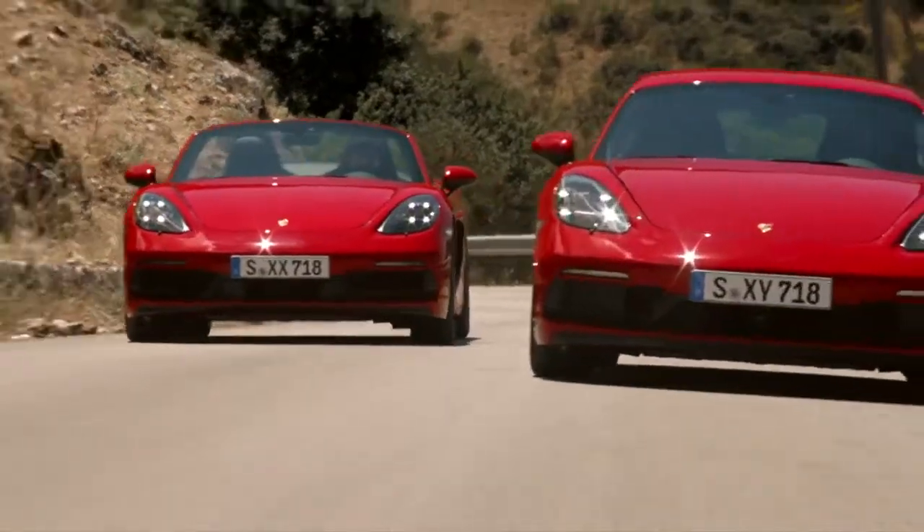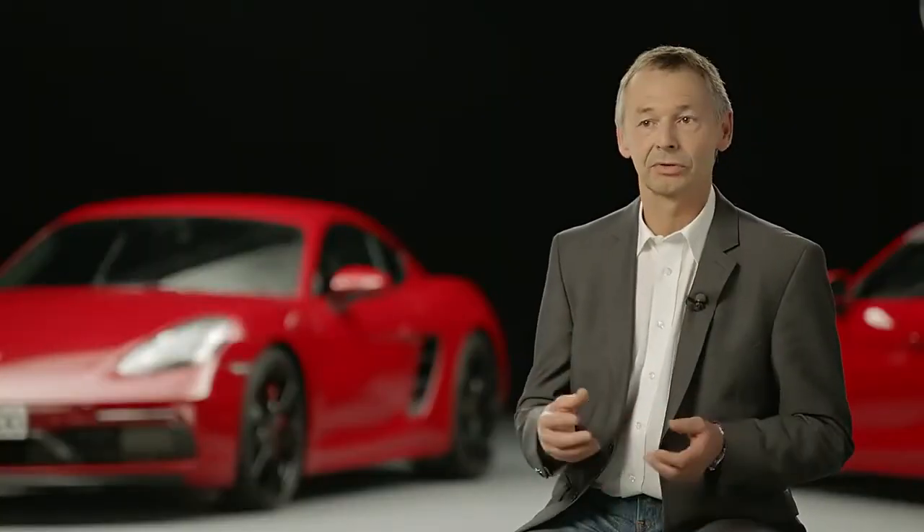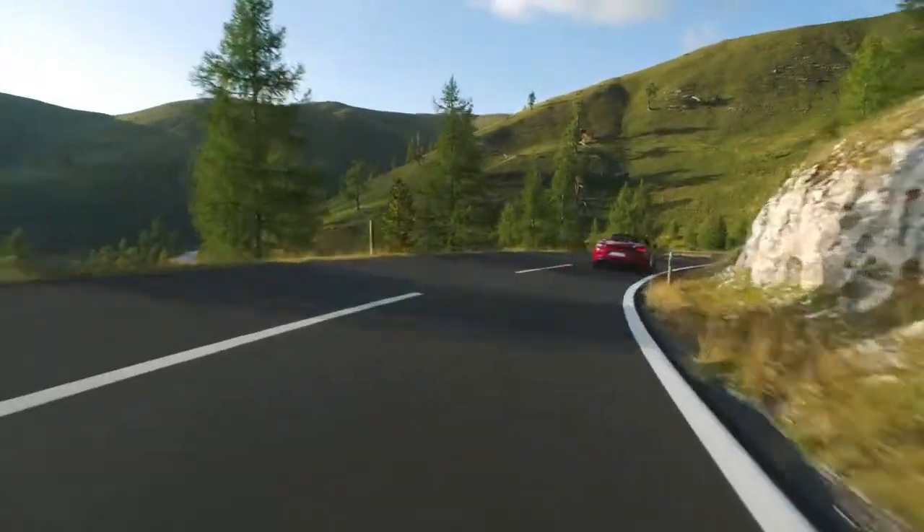The 718 GTS models come with stronger engines that now clock up 365 horsepower — some 15 horsepower more than the S model — and 10 Nm more torque complete with PDK transmission. This translates into superb acceleration of 4.1 seconds from 0 to 100 km/h and a top speed of 290 km/h.